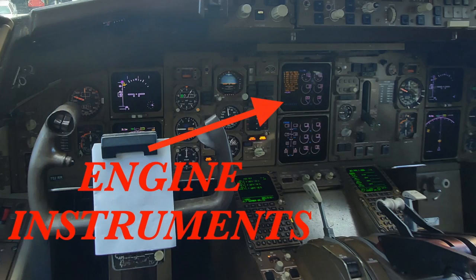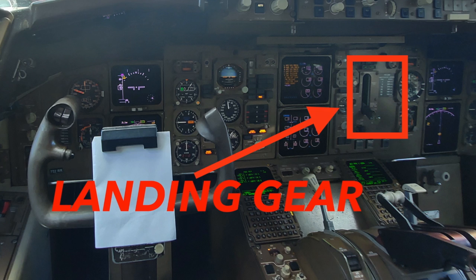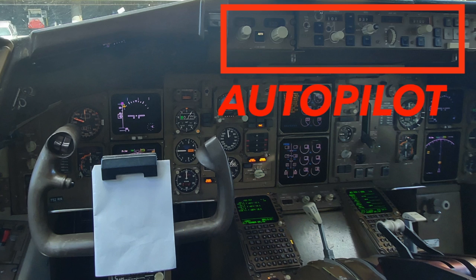The two CRT screens in the middle are for your engine instruments showing engine RPMs and temperature, oil pressure, etc. The landing gear lever is to the right, and the autopilot is at the top of the glare shield with controls for vertical speed, airspeed, level and roll modes, etc.